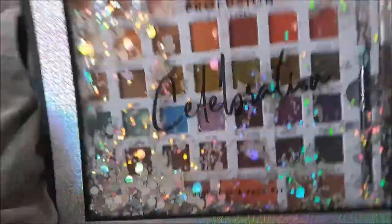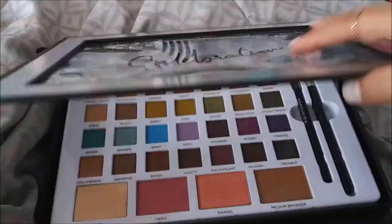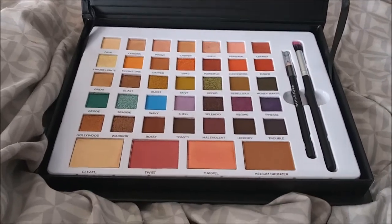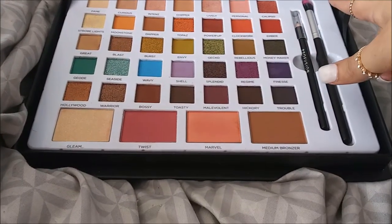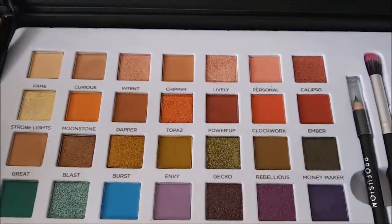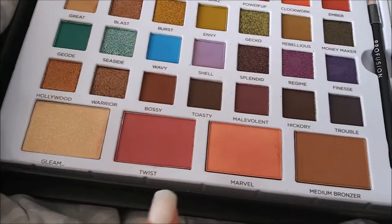New to my collection is the Profusion Celebration Palette - oh my gosh guys, this one is just absolutely amazing. It comes with brushes, an eyeliner, and the palette itself is so beautiful. It comes with a highlight, two blushes, and a bronzer.